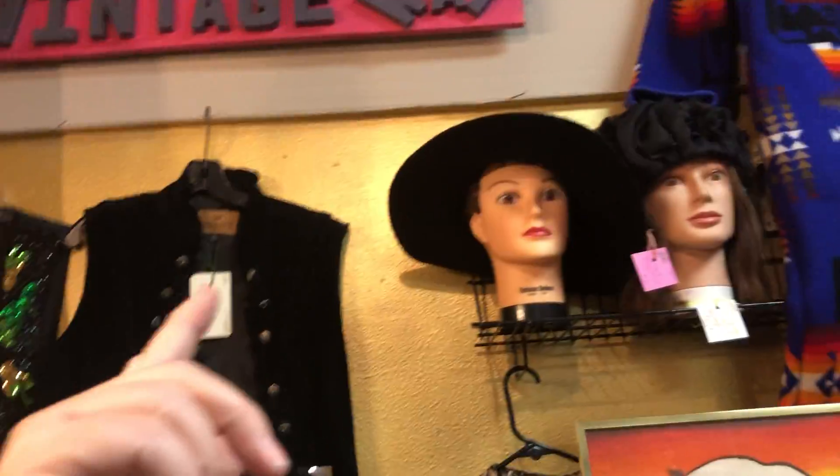Hi, it's Christy. I'm at Unique Findings in my booth, 20K Vintage Way.